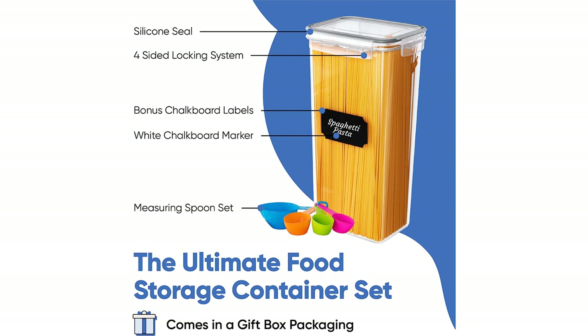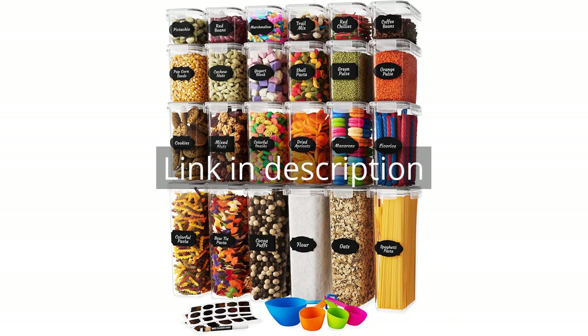If you're looking for a way to keep your kitchen organized and your food fresh, this set is a must-have. Remember there is more information and product link in the video description. See you in the next video!